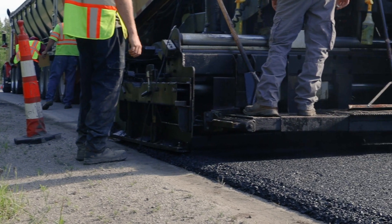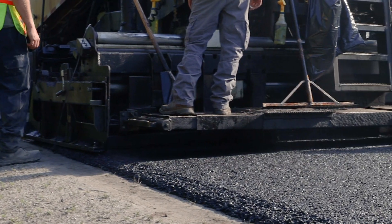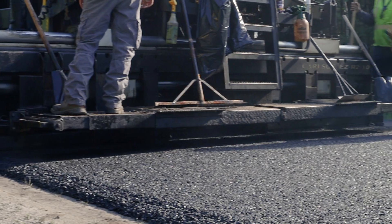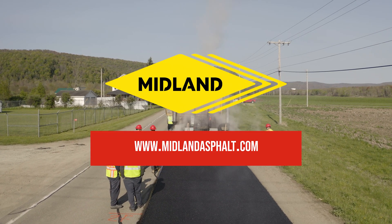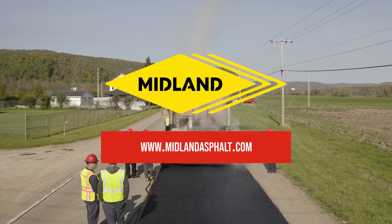NovaChip is an innovative and long-lasting solution to pavement preservation, made to meet the needs of your community. To learn more about NovaChip and other processes, visit www.MidlandAsphalt.com.